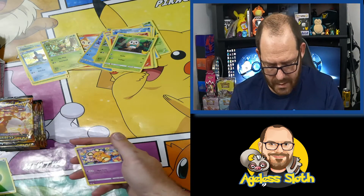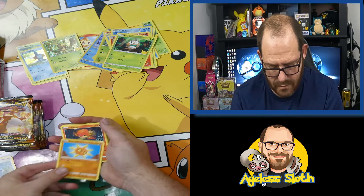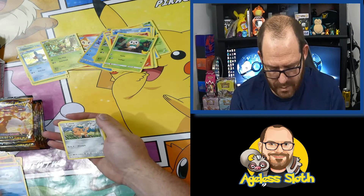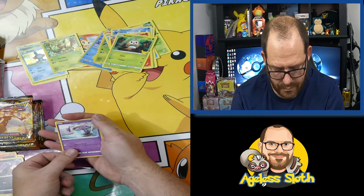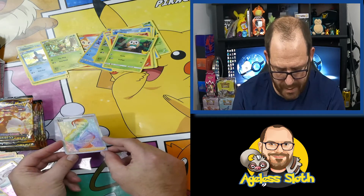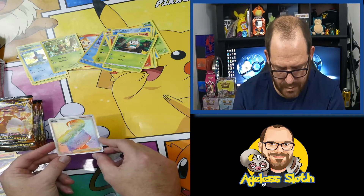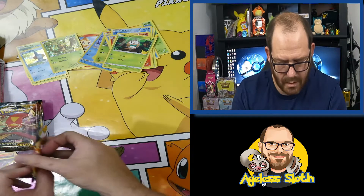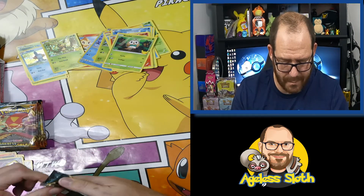Alright, so we're starting with the Leaf type pack. Dodrio, Bird Keeper, Solrock, Panpour, Morpeko, Vanillish, Cofagrigus, Dino, Reverse Sinistea — and Rose! Look at that, bang right off the bat. Beautiful card. First up — it's the first hit straight away. How good is that? First pack magic.